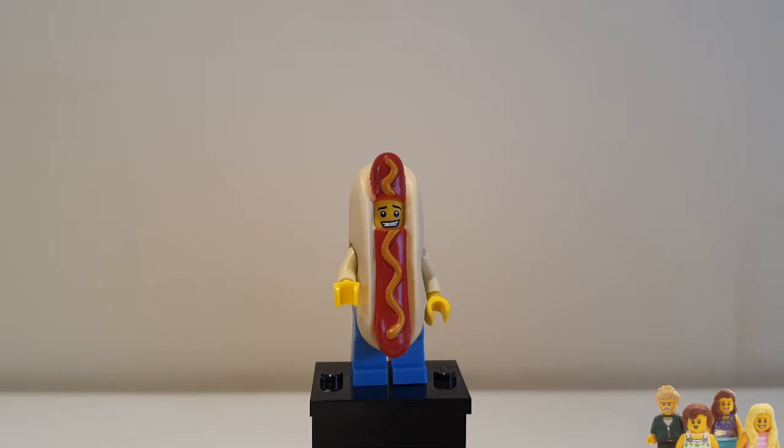Hi everyone and welcome back to the Brickbods. If you love minifigures don't forget to check out our Minifigure Monday playlist, and whilst you're there maybe subscribe to our channel. This week's minifigure is from series 13 and it's the hot dog man.